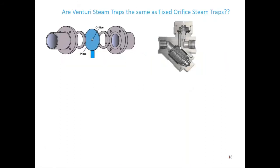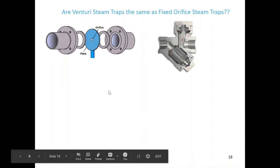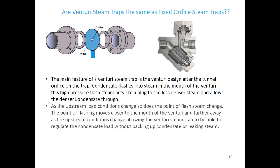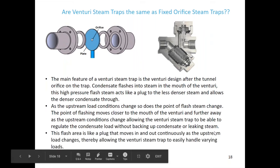Are Venturi steam traps the same as fixed orifice steam traps? The picture on the left shows a simple orifice plate-type steam trap, and on the right are the internals of a Venturi-type steam trap. The main feature of a Venturi steam trap is the Venturi design after the tunnel orifice. Condensate flashes into steam in the mouth of the Venturi, and this high-pressure flash steam acts like a plug to the lesser dense steam, allowing the denser condensate through. As upstream load conditions change, so does the point of flash steam, allowing the Venturi steam trap to regulate condensate load without backing up of condensate or leaking steam.